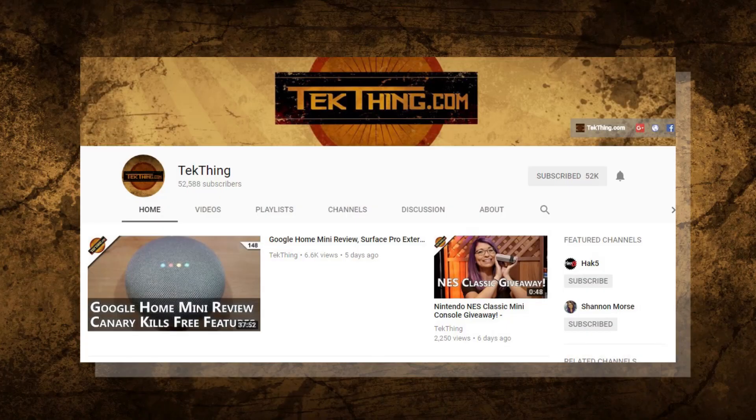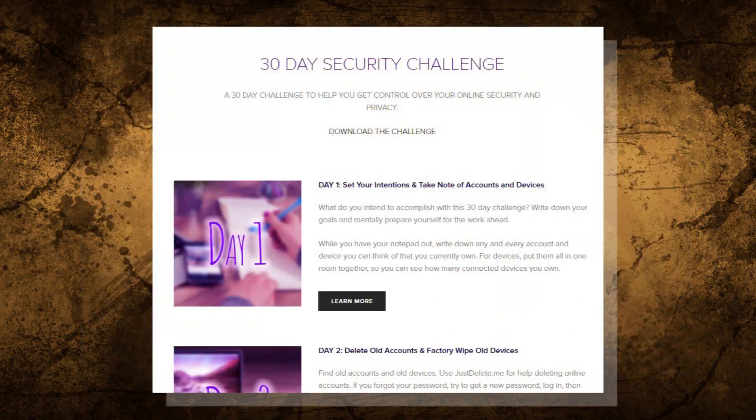Welcome to Day 22 of my 30-Day Security Challenge! It's the month-long challenge I created to help you gain control of your privacy and security online. You can follow along with the Security Challenge via my blog at Stumzy.com, where you can download the whole checklist. Each video is also curated into a playlist, so it's super easy to follow along on YouTube.com/TechThing.